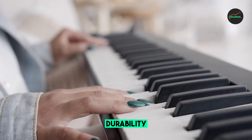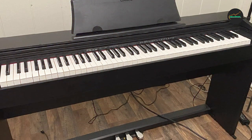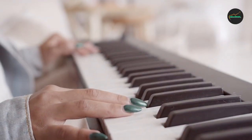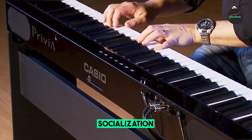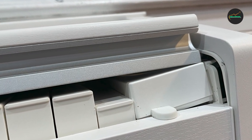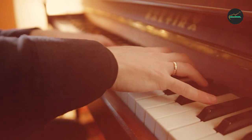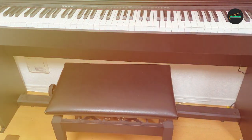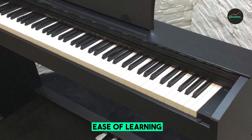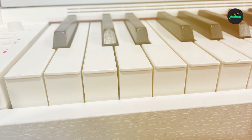The Virtue has 88 full-size, semi-weighted keys, meaning the keys are weighted to provide a more realistic playing experience but are not as heavy as the keys on a traditional acoustic piano — making the Virtue a good choice for beginners and students, as it is easier to play than a fully weighted keyboard. The Virtue also features a variety of sounds, including acoustic piano, electric piano, organ, and strings, with particularly realistic piano sound.